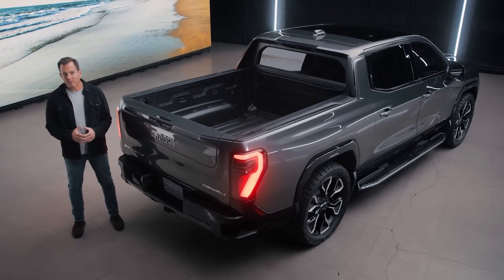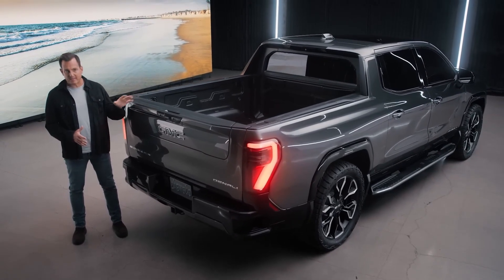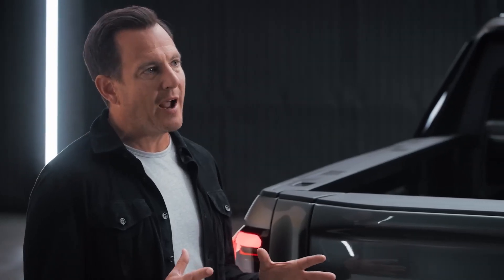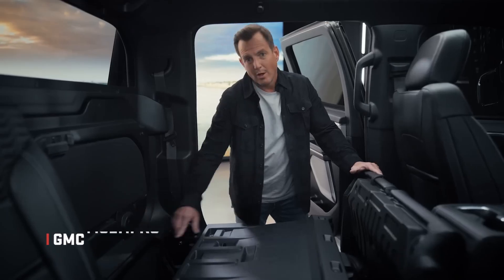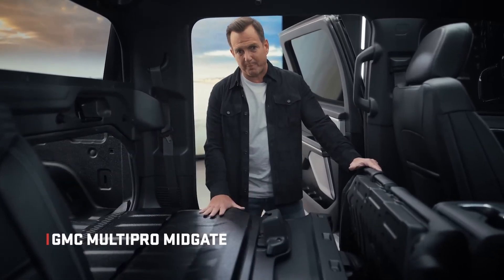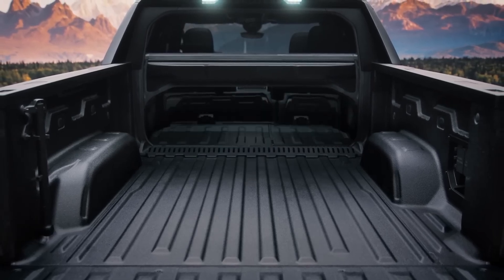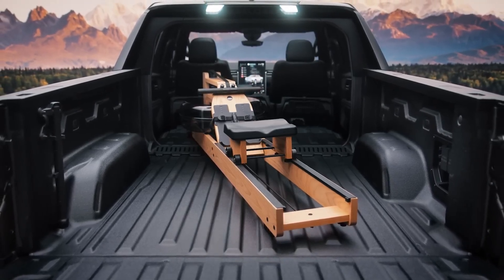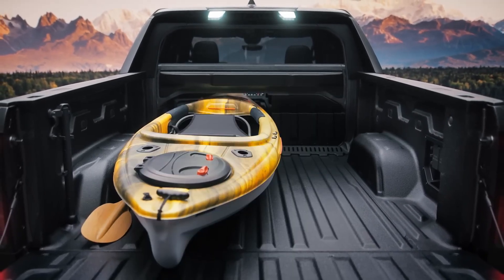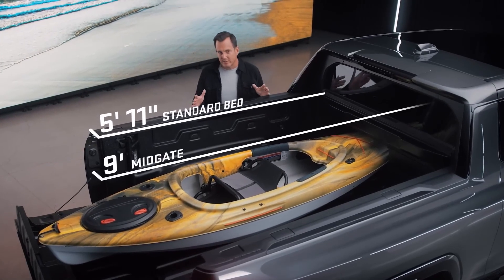For decades a truck has been defined by two separate spaces — the cabin up front and the box in back. These two spaces have now merged to create all kinds of new cargo-carrying options. The first-ever GMC multi-pro midgate literally opens up an unprecedented amount of capacity and flexibility. The rear seatback folds flat into the floor, extending the truck bed by more than three feet, and the rear glass can be removed and securely stowed away.